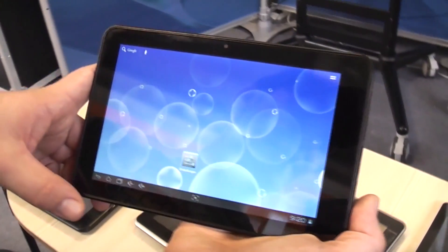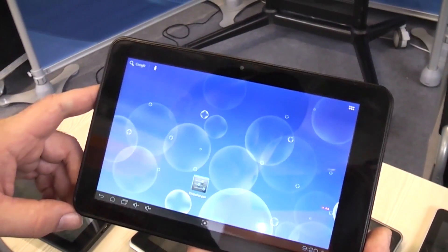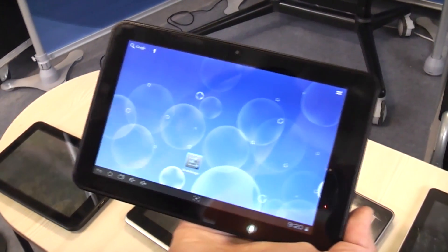Hey, I'm Ronit with MobileGeeks.com and we're right here at IFA 2012 at Bosma — that's a Chinese company and they're actually selling a 3D tablet.